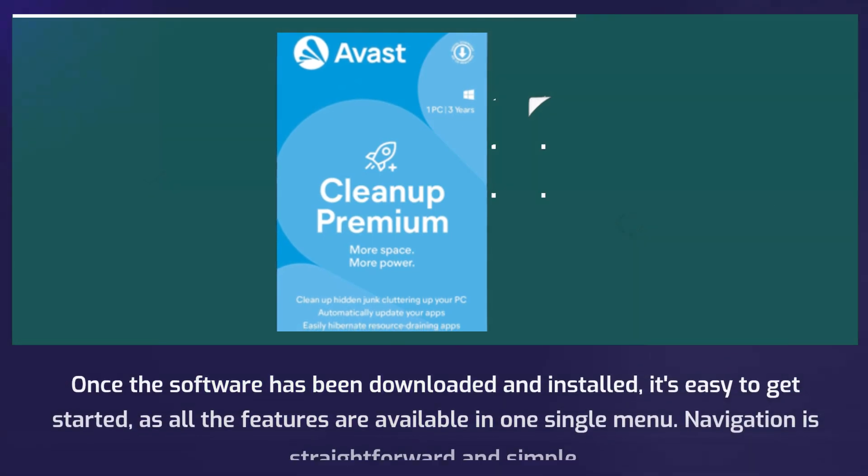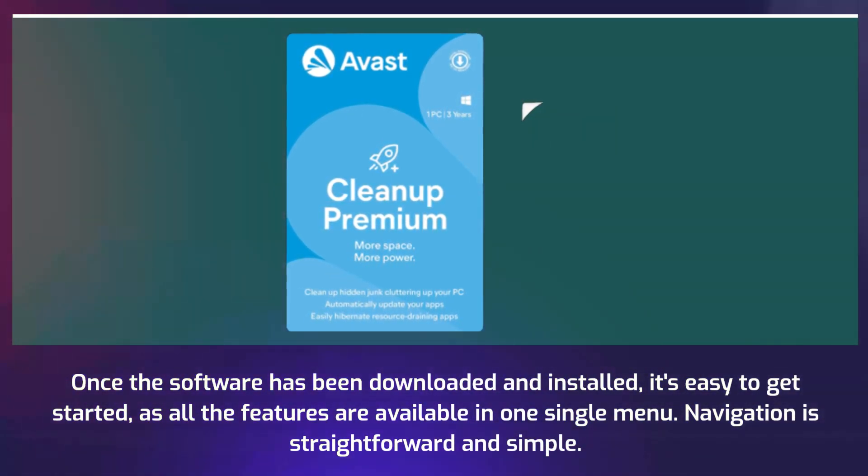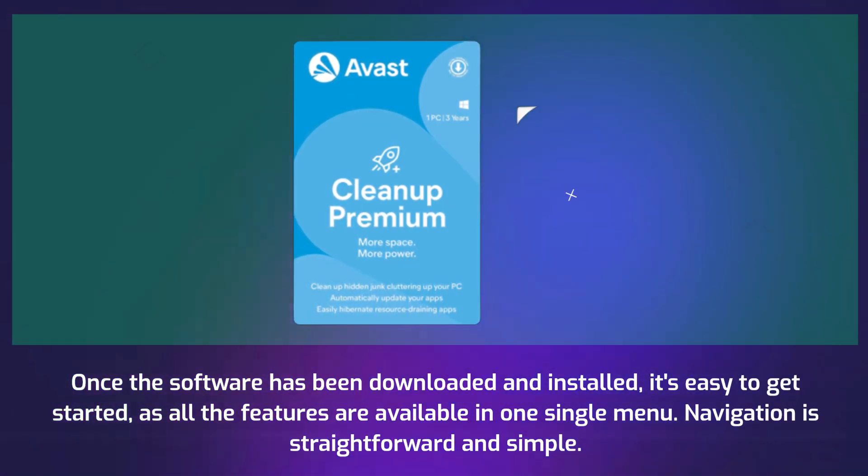The download and installation are also simple. Once the software has been downloaded and installed, it's easy to get started, as all the features are available in one single menu. Navigation is straightforward and simple.